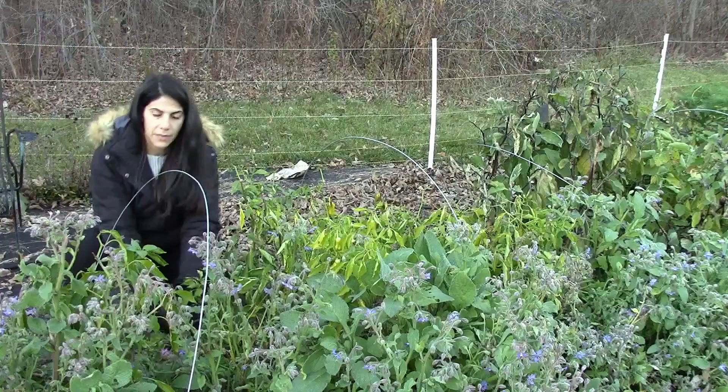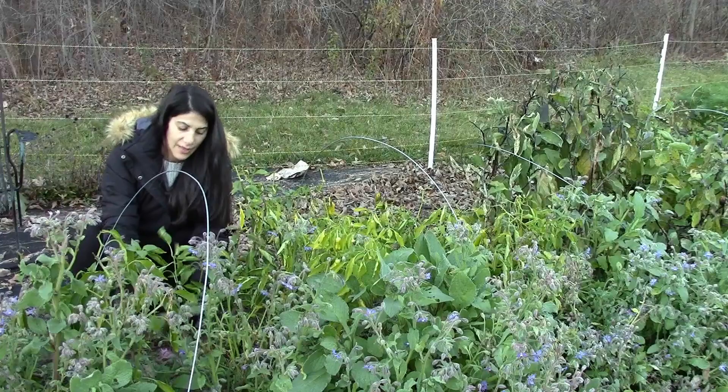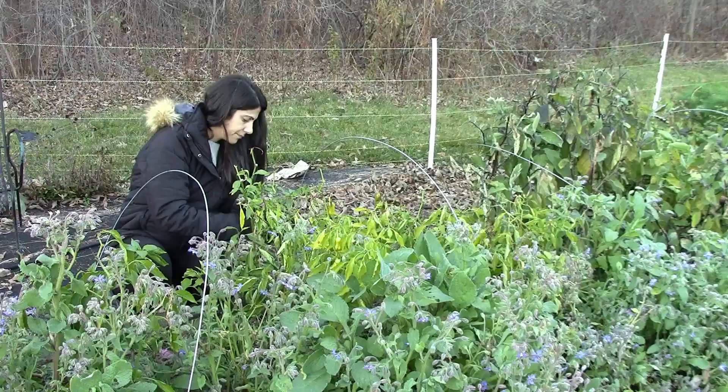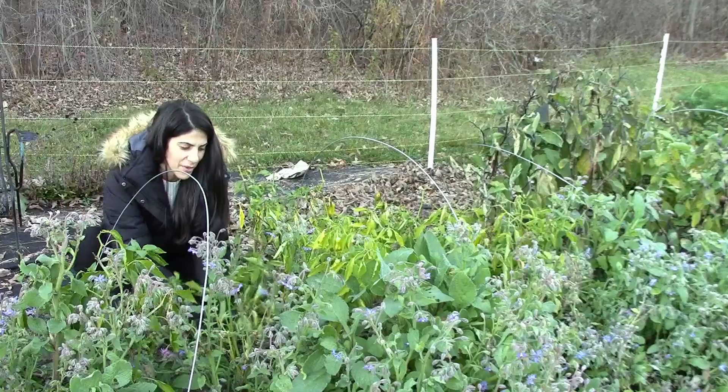I don't have to worry about breaking the peppers now, so I could just harvest them like this. I can't believe I'm harvesting peppers in November. This is crazy.